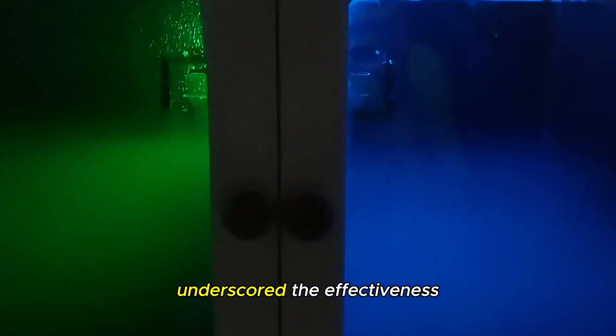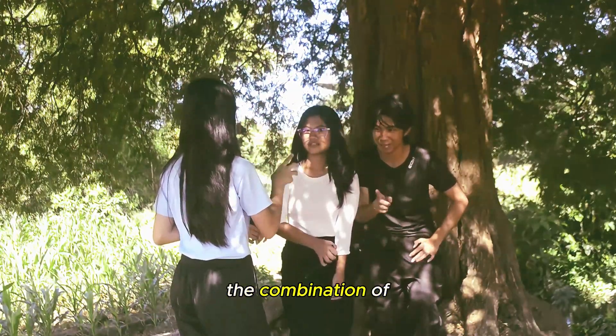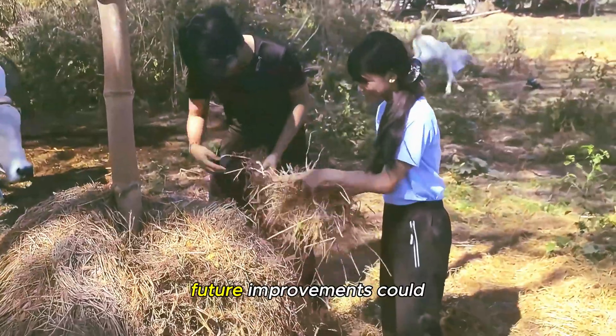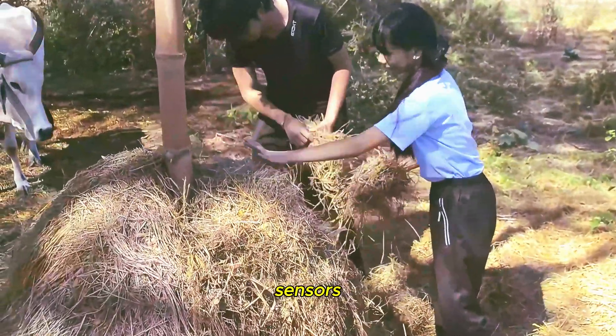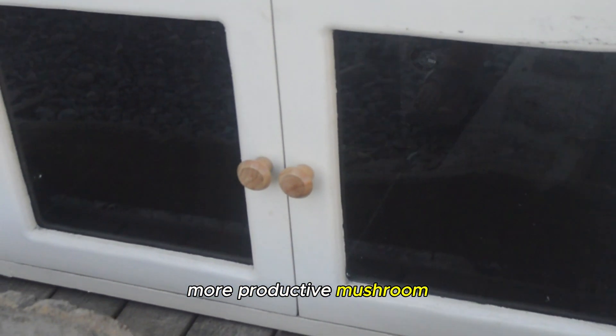These results underscore the effectiveness of controlled environments with specific light wavelengths in optimizing mushroom yield and quality. In conclusion, the combination of blue LED lights and rice straw and rice bran substrates significantly optimized straw mushroom growth. Future improvements could include exploring other LED colors, substrate variations, and integrating advanced sensors for even better results. Our innovative Mycubator system proved to be a cost-effective and efficient solution for safer and more productive mushroom cultivation.